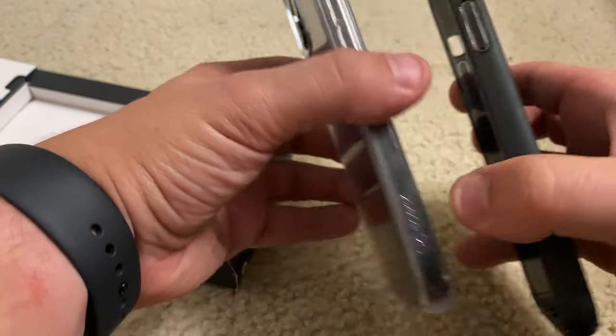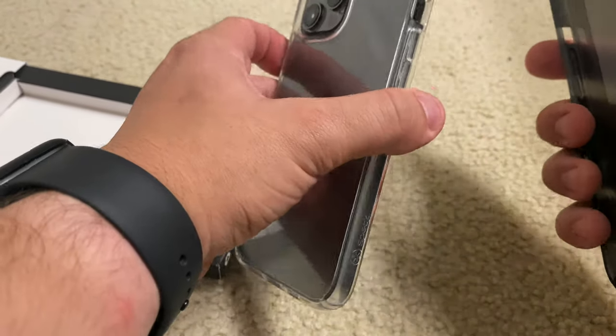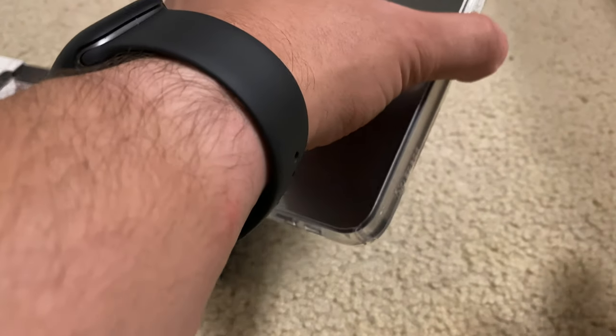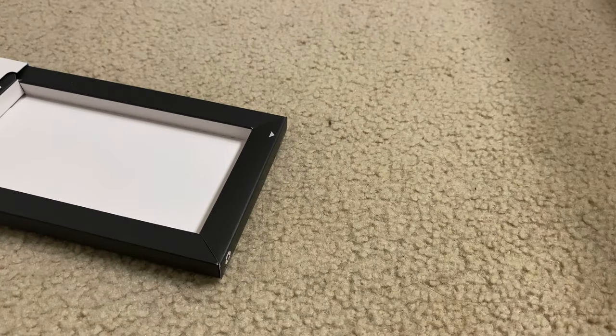The buttons feel a lot more loose, but we'll find out when it's actually around the iPhone 12 Pro. What am I talking about — it goes around the phone, that's the whole purpose of the case. Imagine if you put a case inside your phone.